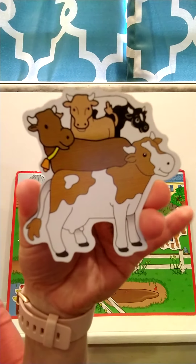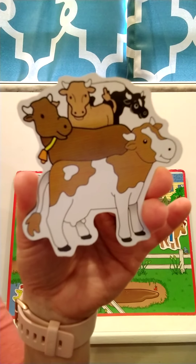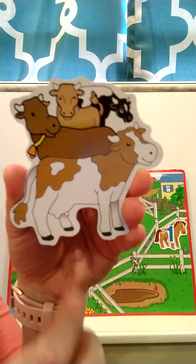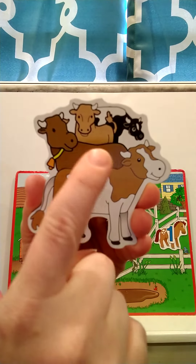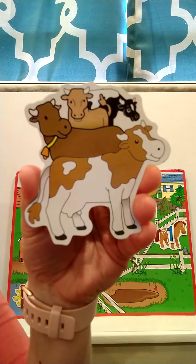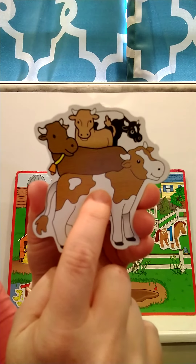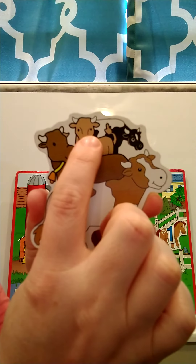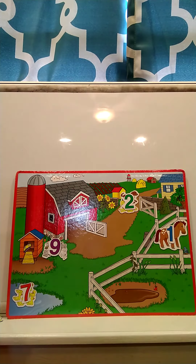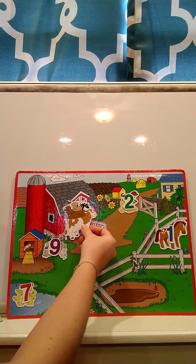Our next animal — what are these? These are cows! What does a cow say? Moo, very good! How many cows do you see? You count them first and then we'll count together. Did you count four? Let's see: one, two, three, four. There are four cows. So where should our cows go on our farm? They were in the barn milking, so we'll put our cows right here by the barn.